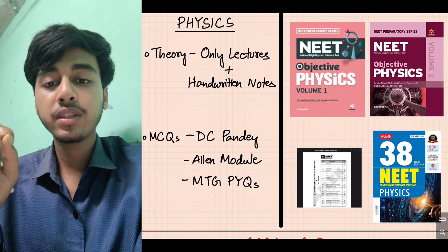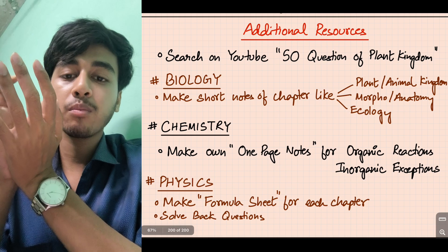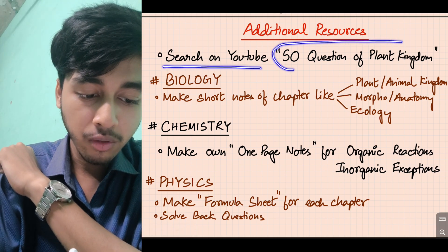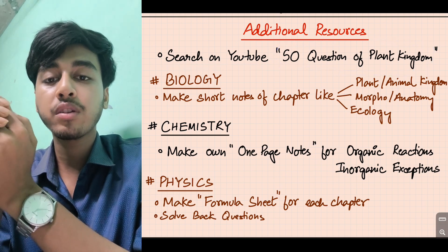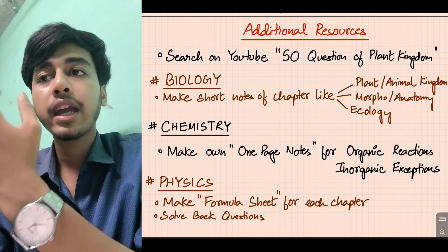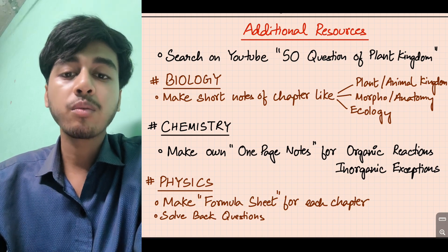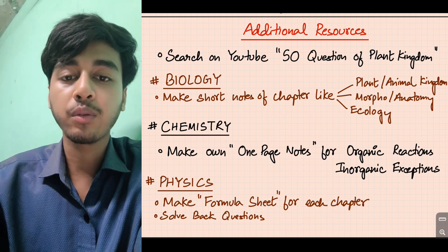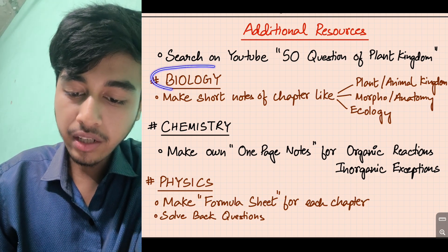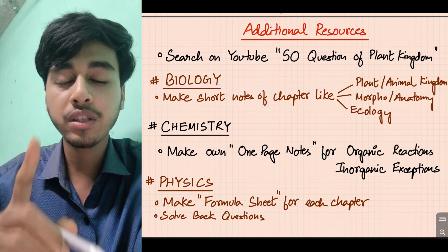One summary: physics, chemistry, biology books are covered. For additional resources, it is not just question practice. I also search YouTube for topic-specific questions — for example, 50 questions on Plant Kingdom, 20 questions on a specific chapter. If there is a video on a channel with question practice, use it. So YouTube for about 50 questions per topic, teacher-created content as well.